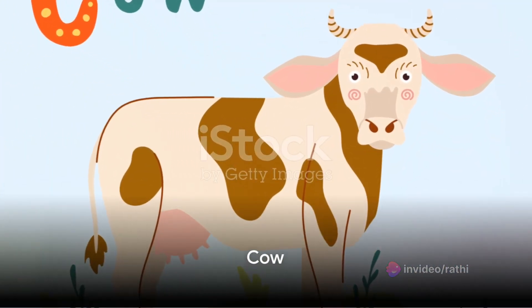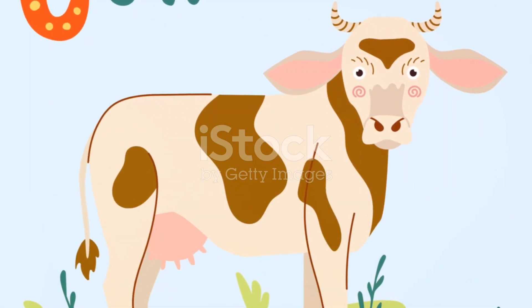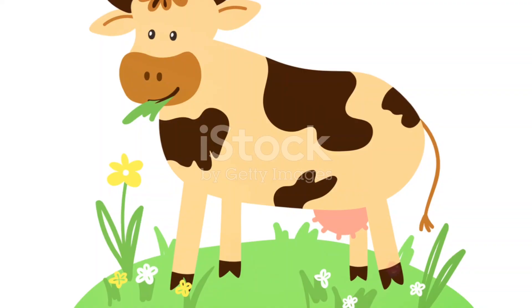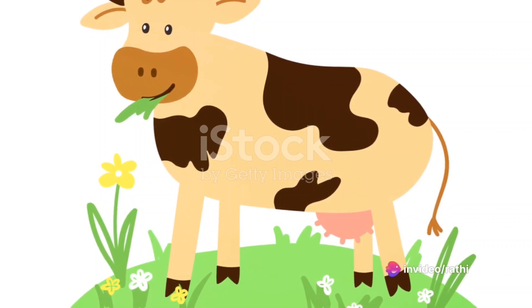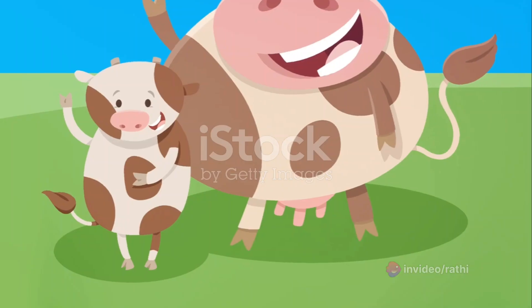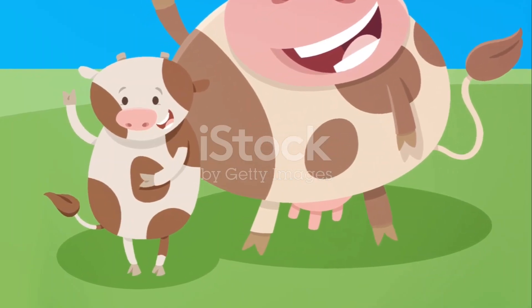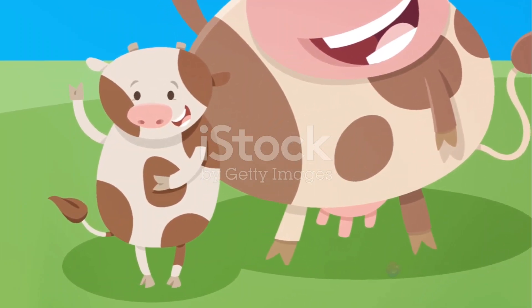Our last word is cow. Can you say cow? Let's say it together now — cow. That's right. It's fun when we say it slow. Ow, cow. Can you hear the C sound at the beginning? It's like a soft whisper — cuh, cow. Now let's try to sound like a cow: moo, moo. Isn't that fun? You're doing great. Let's say it one more time together — cow. Super. Cow starts with the letter C.